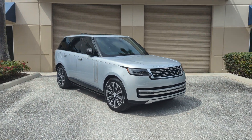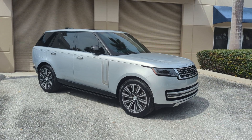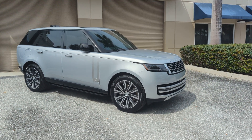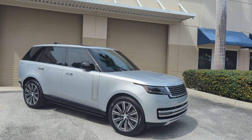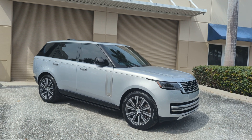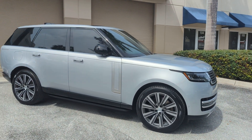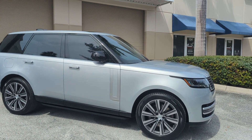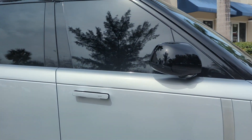Good morning from Driving Emotions. I haven't shot a video in a while, but I wanted to feature this 2024 Range Rover Autobiography with 100 miles on it. The thing that makes this a big deal is it's a hybrid. You cannot get these — they are not available at the dealership.